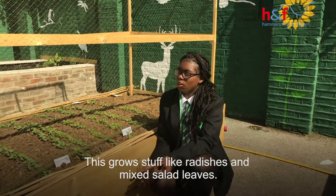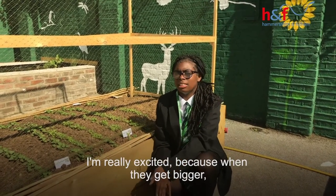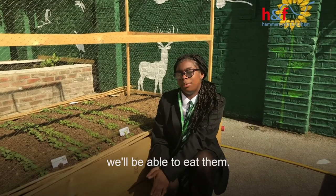This is our vegetable patch. This grows stuff like radishes and mixed salad leaves. I'm really excited because when they get bigger we'll be able to eat them.